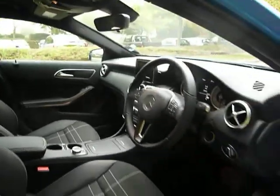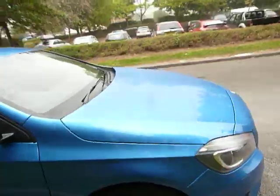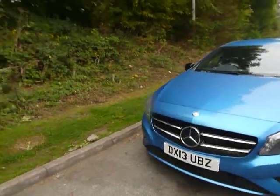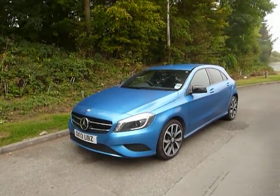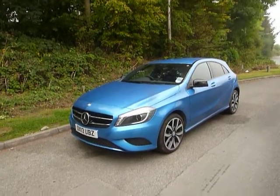This one boasts a full service history as well. Confirmation of the miles of 7,841, which is minimal for this kind of car. This one will go through the JT Hughes workshop just to iron out any little niggles that any car does have, but this one shouldn't have any problem whatsoever. So there we have it, the Mercedes-Benz from JT Hughes.